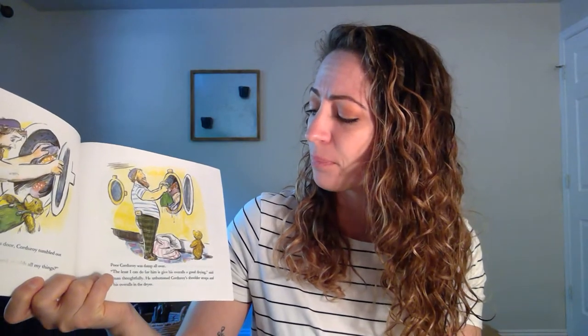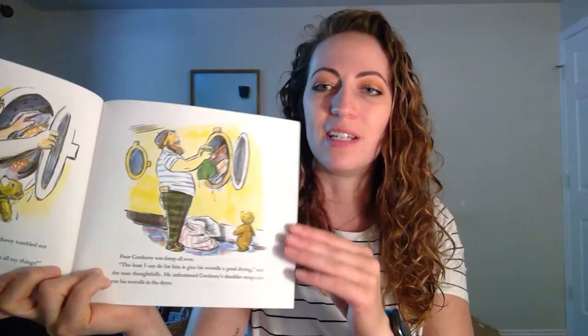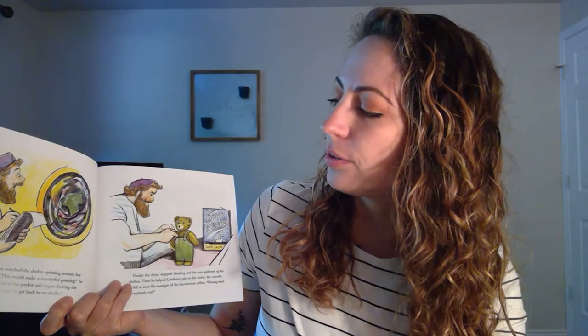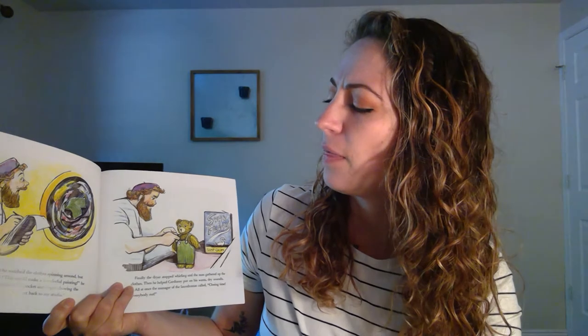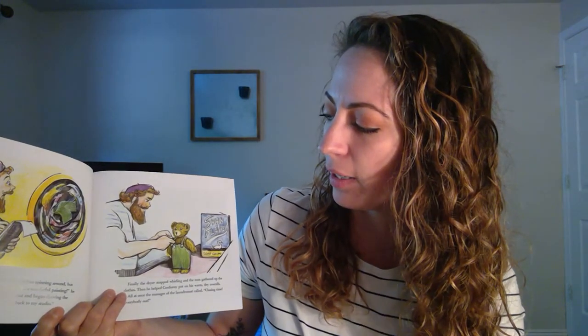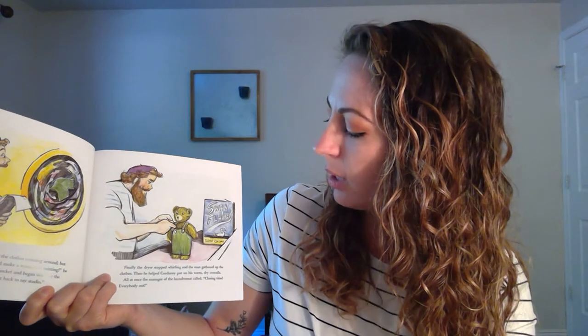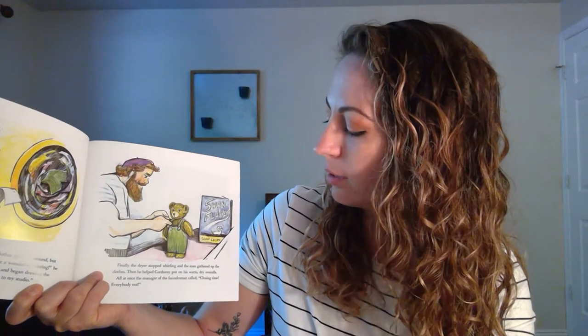Inside the dryer. But just as the artist was shutting the glass door, Corduroy tumbled out onto the floor. How in the thunder did that bear ever get mixed up with all my things, the artist wondered. Poor Corduroy was damp all over. The least I can do for him is to give his overalls a good drying, said the artist thoughtfully. He unbuttoned Corduroy's shoulder straps and put his overalls in the dryer.